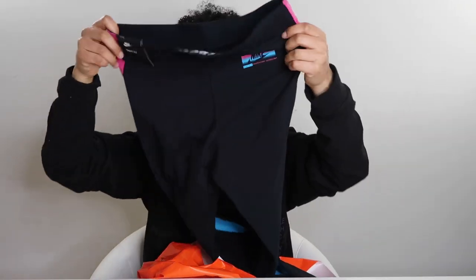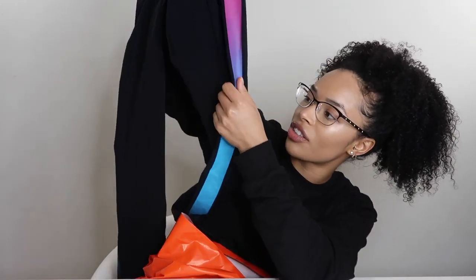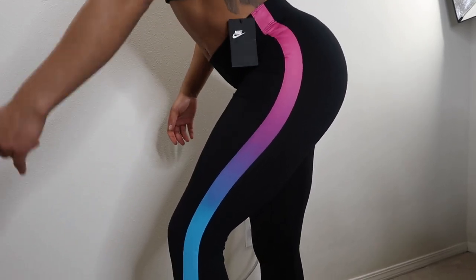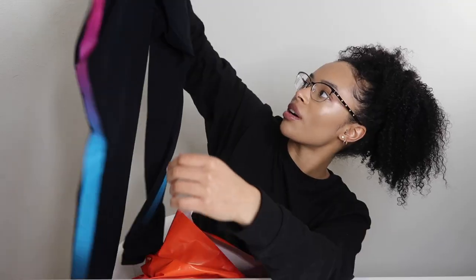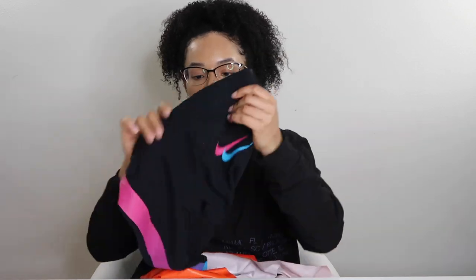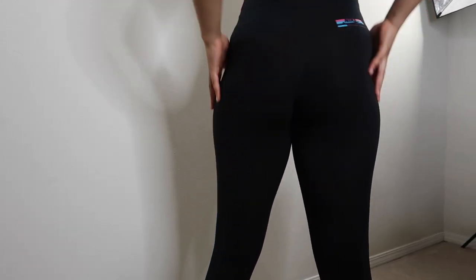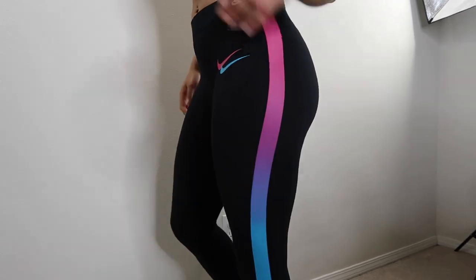These are cute. There are some leggings and they've got this gradient on the side from pink to blue, which I thought was super cute. They've got like a double swish right here and a little logo on the butt. Super cute. They're going to be great to wear for the gym and just everyday life.